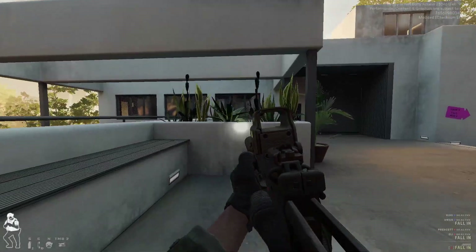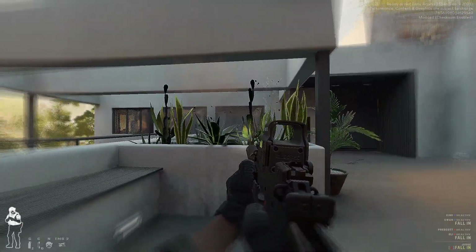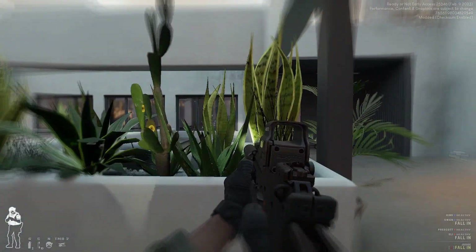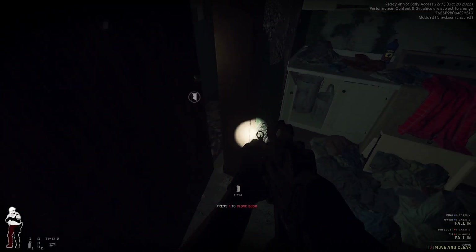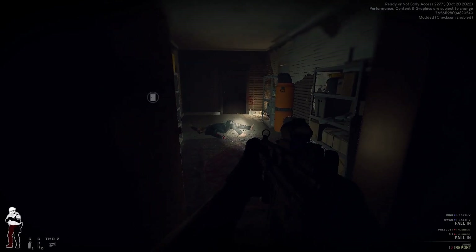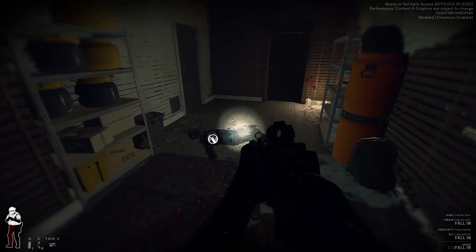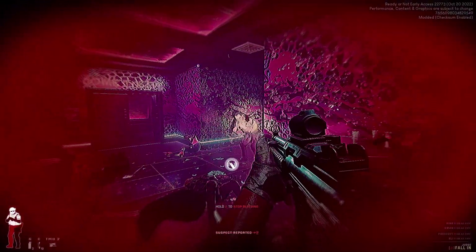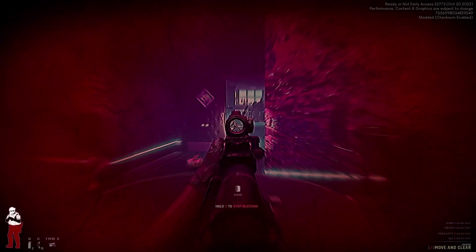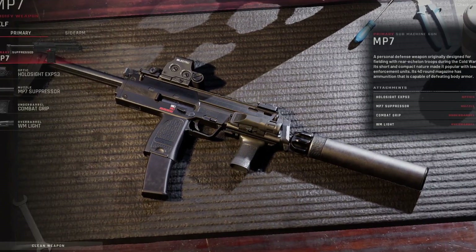In 1989, NATO published their requirements for a new firearm. It was to be a high-capacity weapon that had the capability to defeat Kevlar body armor. At the time, submachine guns chambered in pistol calibers such as the MP5 were the gold standard in close-quarter firearms. Pistol-caliber submachine guns are proven weapons, but lack the ability to consistently defeat body armor. In response, H&K created the MP7.